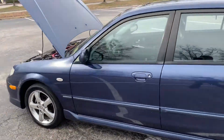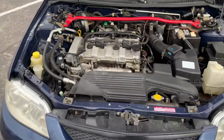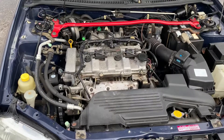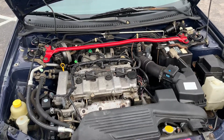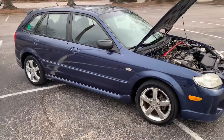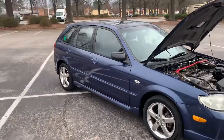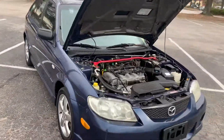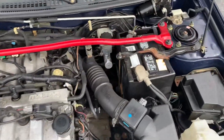Right here, I got a pretty clean 2.0 naturally aspirated four-cylinder engine. It has 150,000 miles on it, runs like a dream — everything solid, no leaks. Engine's clean. Definitely gonna put a cold air intake on there, coming soon.